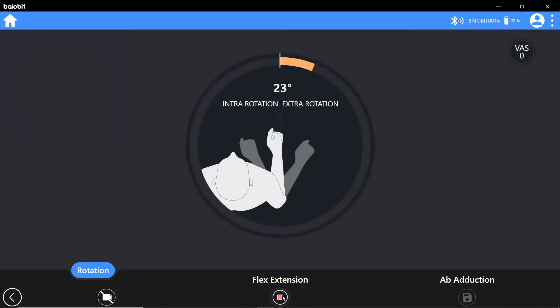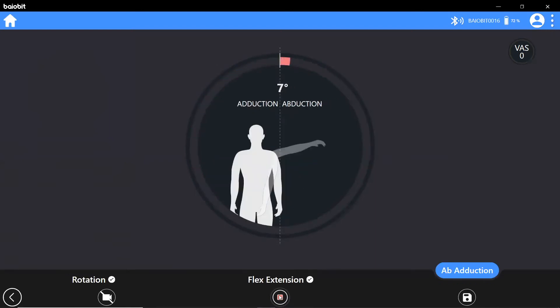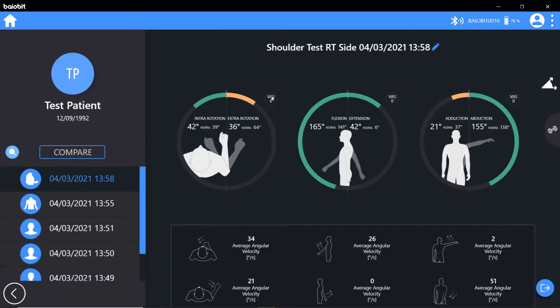The cervical, shoulder and trunk test allow for hands-free range of motion measurement in all three planes with visual biofeedback. You can also assess the speed of movement and note the visual analogue scale of perceived pain. A traffic light system indicates the patient's results in line with their normative data.